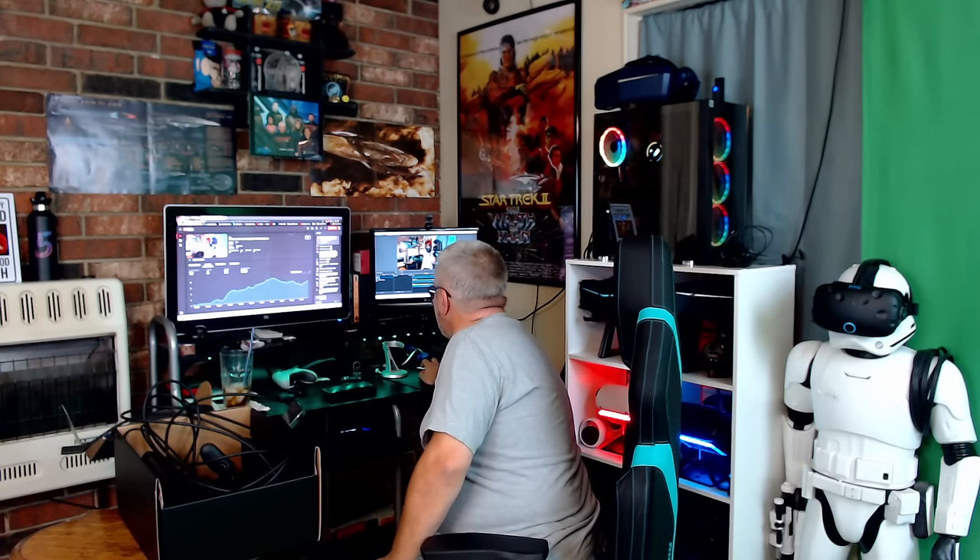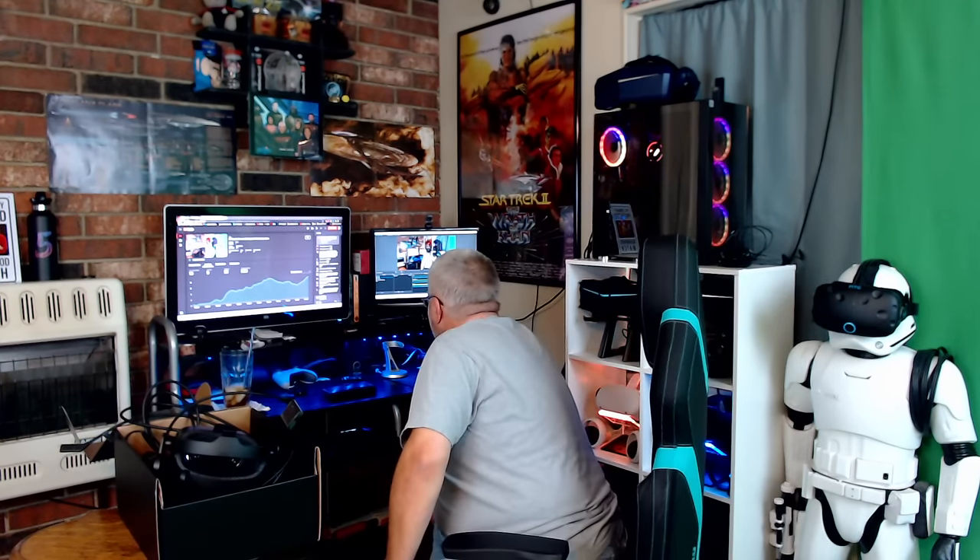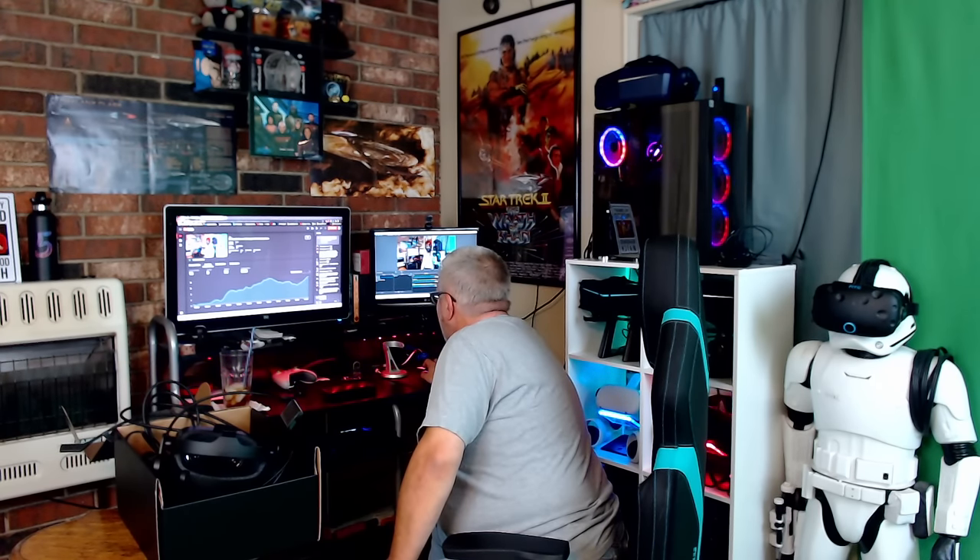Someone in chat says it's like the CV1 and the Deluxe Audio Strap had a baby — absolutely, I can see that. I don't have a scale, but this is probably one of the lightest headsets in my whole collection, and I've got like 14 headsets back there. It does feel a little plasticky — it's not cloth-wrapped like the original, and it doesn't have that super-premium feel because you can feel the injection-molded plastic. But weight-wise, wow — I cannot wait to get this thing on my head.